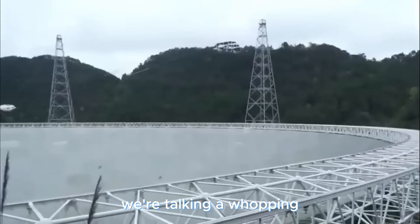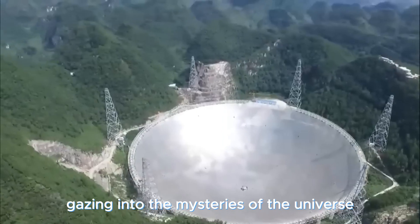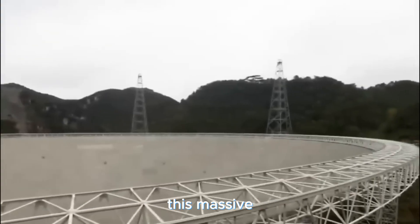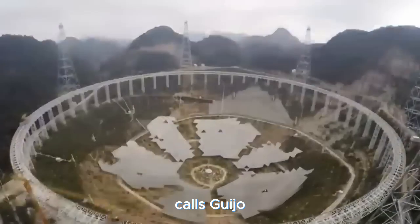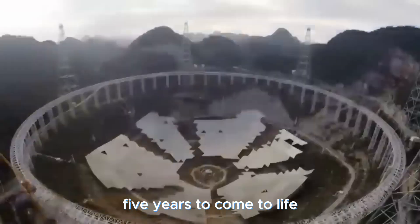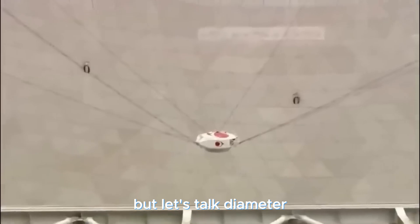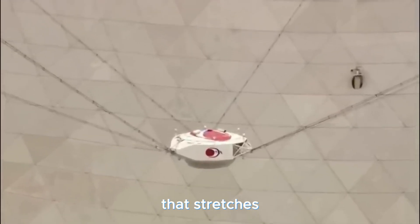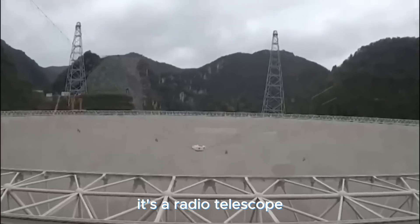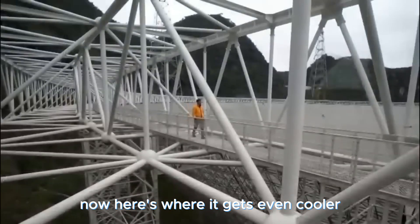It's like a mammoth eye gazing into the mysteries of the universe. This massive spherical telescope calls Guizhou Province its home, nestled in the Dawodang depression. This behemoth took a solid five years to build, ringing in at around $180 million. With a staggering 500-meter diameter stretching across the heavens, it's a radio telescope with a single dish that does the cosmic eavesdropping.